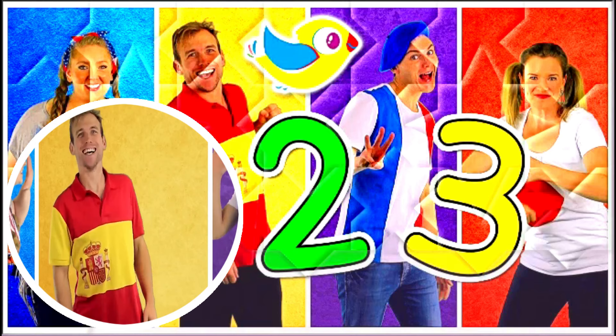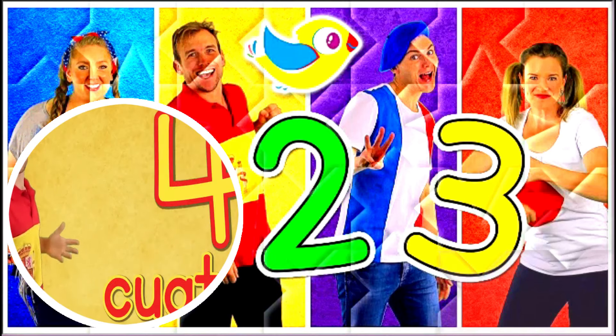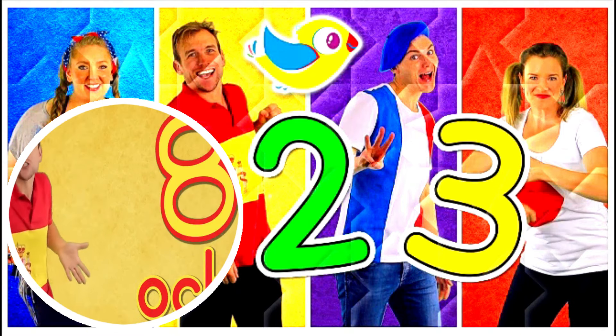Faster, faster! Uno, dos, tres, cuatro, five, six, seven, eight, nine, ten.